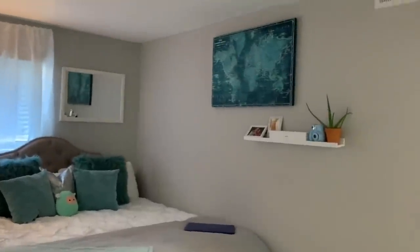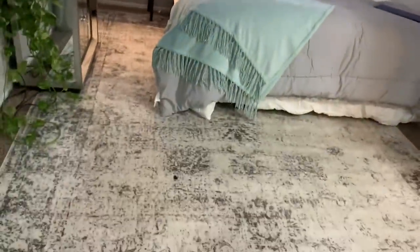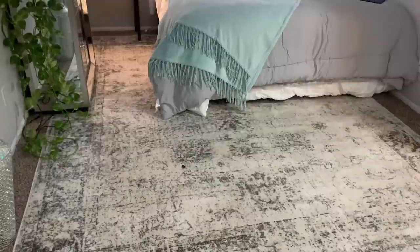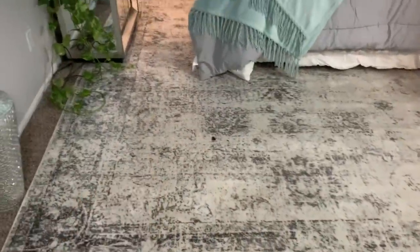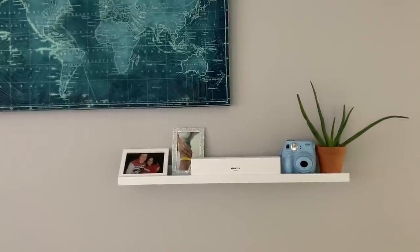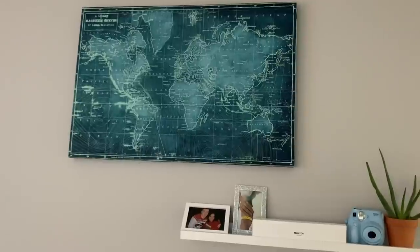Their dreams are to travel the world, so I thought that map was pretty cool to put in here. The rug was about $80 from Facebook Marketplace — I get a lot of my stuff secondhand. I always make sure to get it from clean, nice-looking houses. The rug was $80, the shelf on the wall was $15 from Walmart, the picture was about $25, and the mirror was $5 at a yard sale.